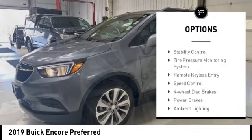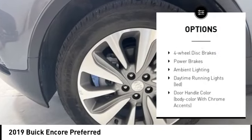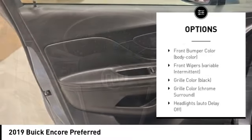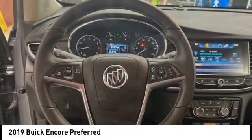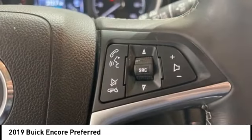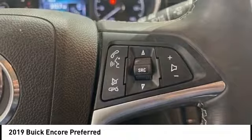Alloy wheels, rear spoiler, brake assist, stability control, tire pressure monitoring system, remote keyless entry, speed control, four-wheel disc brakes, power brakes, ambient lighting. Drive away with a great deal on this vehicle. Call or stop in today.